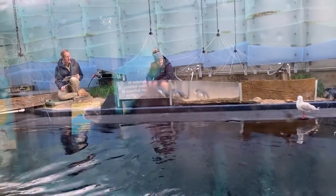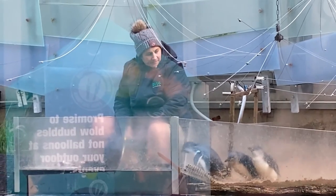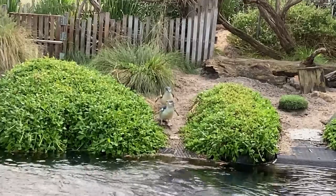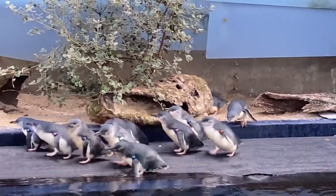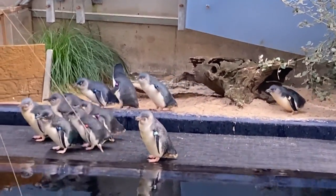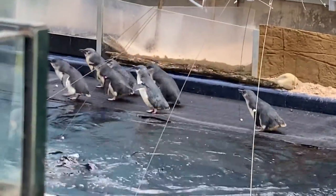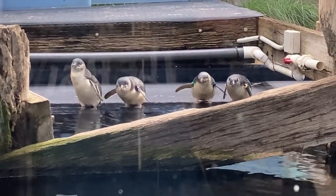Looks like it's feeding time for the penguins. Look at all the penguins! Oh no — he's drowning! Hang on.